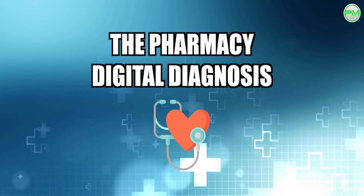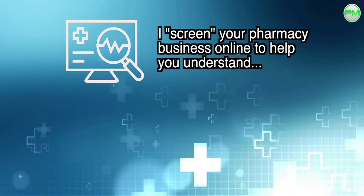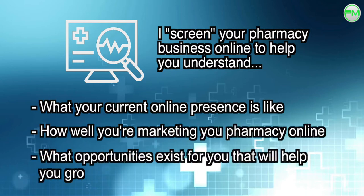Essentially, a pharmacy digital diagnosis is where I screen your pharmacy business to help you realise what your current online presence is like, how well you're marketing your pharmacy online, and what opportunities exist for your business in terms of digital marketing.